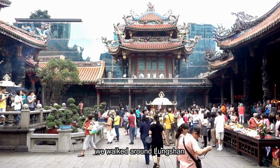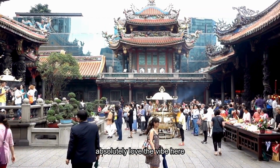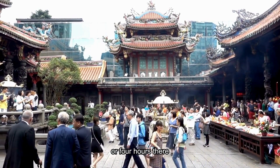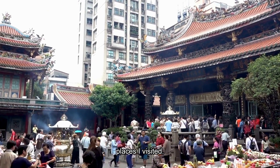We walked around Longshan Temple in Taipei — I absolutely love the vibe here. We spent a good three or four hours there and it was one of the best places I've visited.